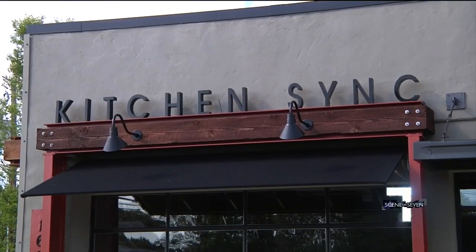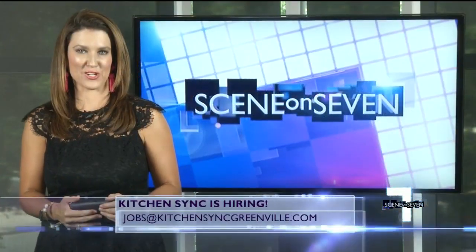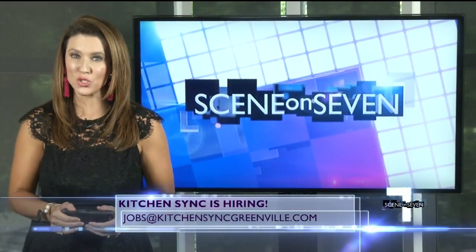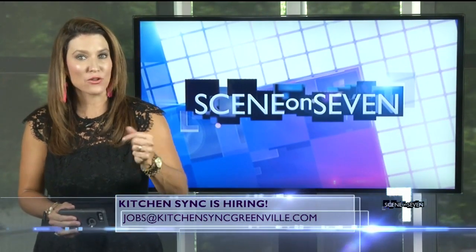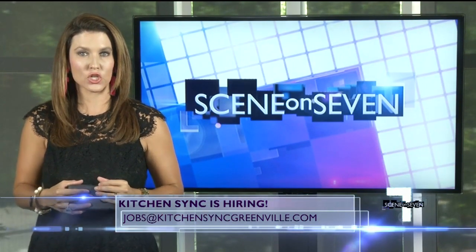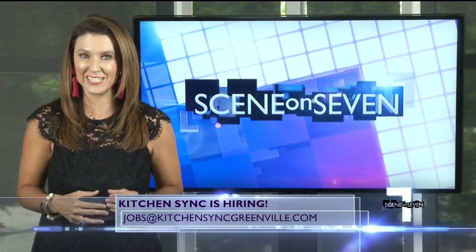For Seen on 7, I'm Jennifer Martin. A lot of people who went to their soft opening earlier this week said it was fantastic. Kitchen Sink is now open on Lawrence Road from 5 until 10, Tuesday through Saturday, and they're looking to hire staff in all areas. If you're interested, send your resume to jobs@kitchensinkgreenville.com.